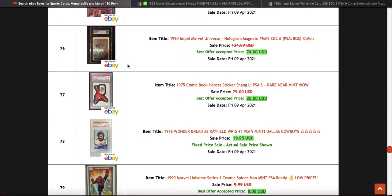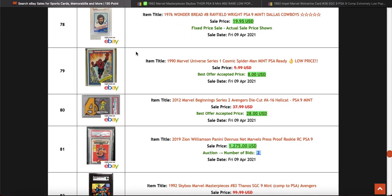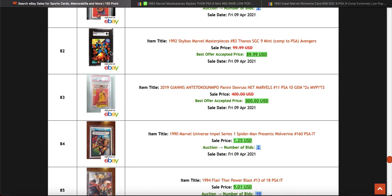These holographic ones are nice. SGC 6 — ugh, I'd be pissed off if that was me. Nice Thanos card — that again looks great. The colors pop because it's on a black slab.